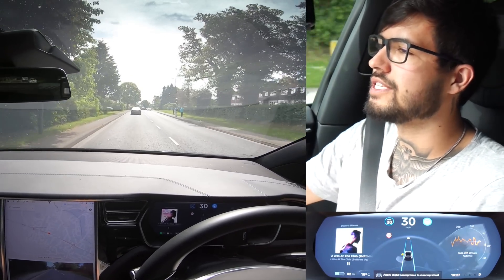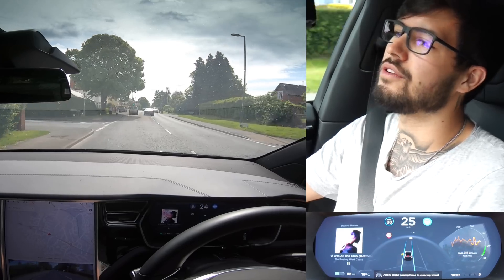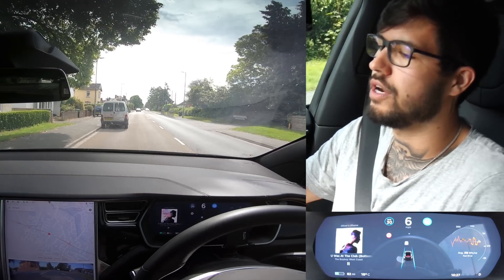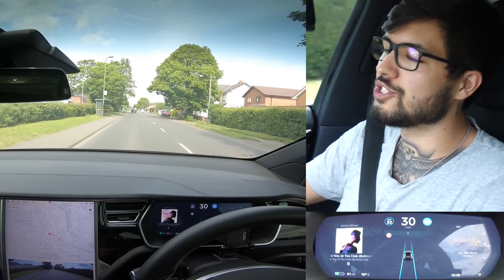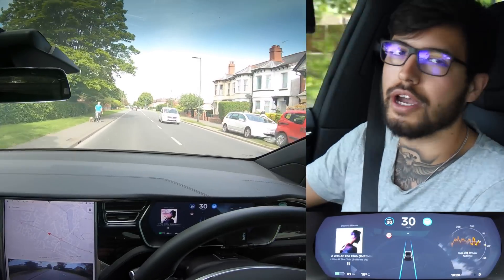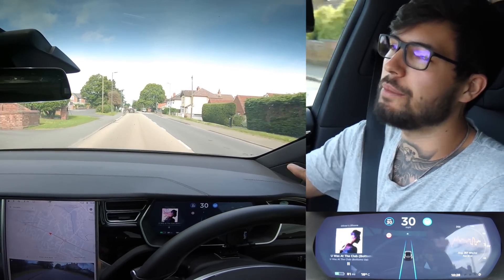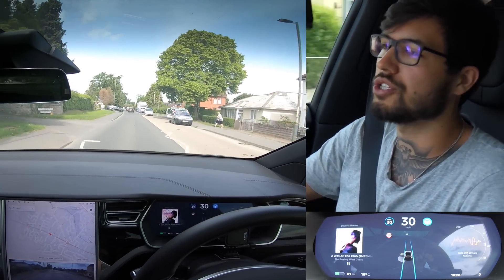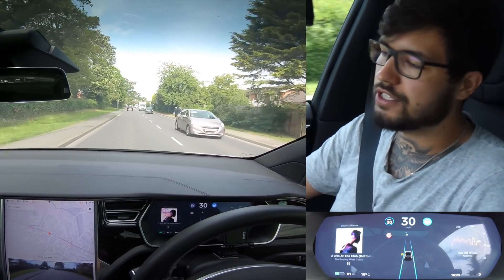The 'apply slight turning force' warning has popped up again. There's no one behind us, but there's a car stopped in the road and autopilot comes to a full stop behind it — test completely ruined by a taxi driver. Let's do it again, third time's a charm. This time we're not going to worry about the cars behind us because it shouldn't be a problem.